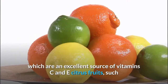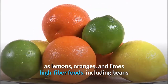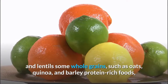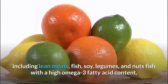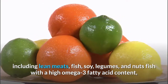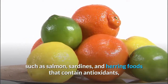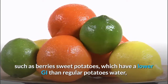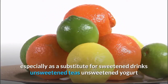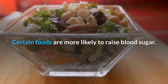Tomatoes, which are an excellent source of vitamins C and E; citrus fruits such as lemons, oranges, and limes; high-fiber foods including beans and lentils; some whole grains such as oats, quinoa, and barley; protein-rich foods including lean meats, fish, soy, legumes, and nuts; fish with high omega-3 fatty acid content such as salmon, sardines, and herring; foods containing antioxidants such as berries; sweet potatoes; water; unsweetened teas; and unsweetened yogurt.